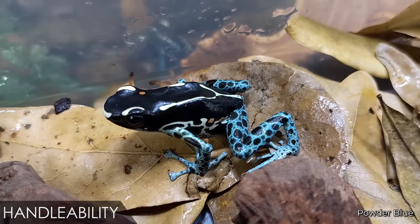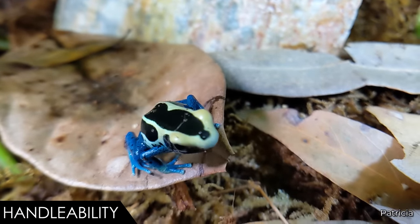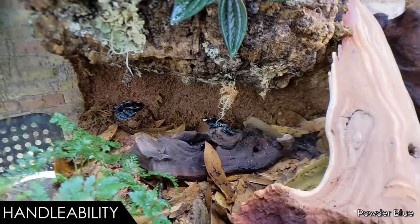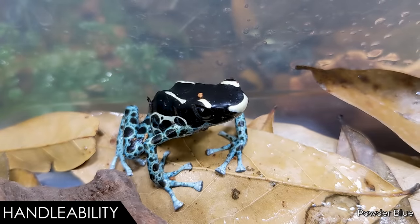When it comes to handleability, we give the dyeing poison dart frog a score of three out of five. They're frogs — they can dry out and they absorb pretty much everything, including chemicals and pathogens, right through their skin. This means your hands need to be clean and thoroughly washed of any soap or chemicals before handling. Alternatively, you can wear clean gloves, but in general it is best to handle them only when necessary. They're small, so be careful not to crush them. They're not poisonous — or dramatically less poisonous — in captivity, but don't stick your hands in your mouth or rub your eyes afterward. They don't bite, can't scratch, and have no tails to drop.